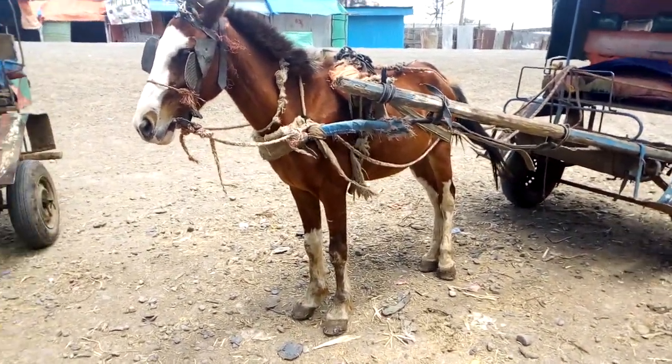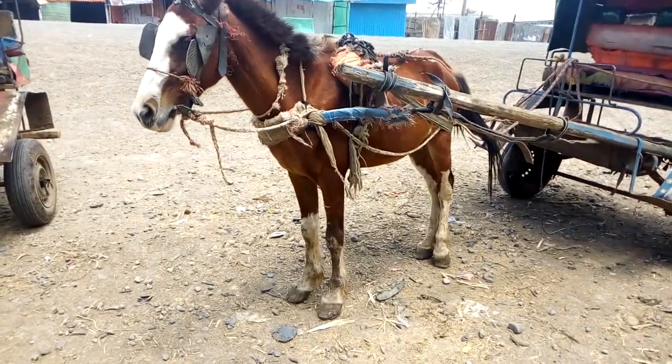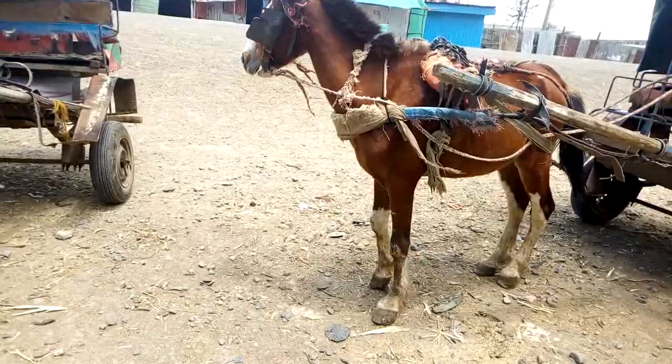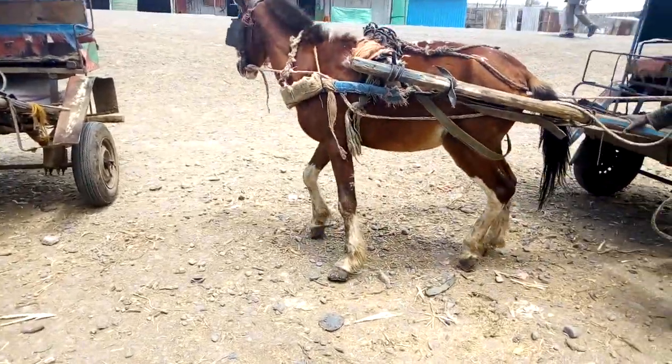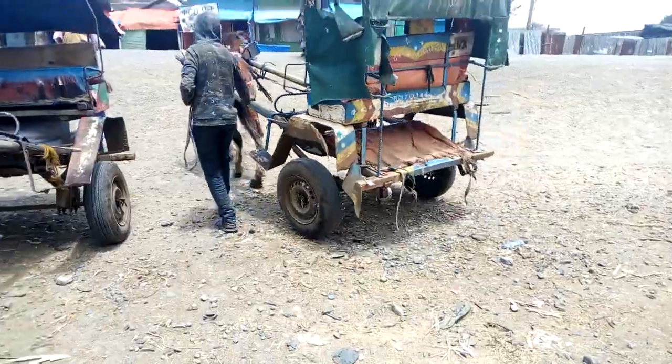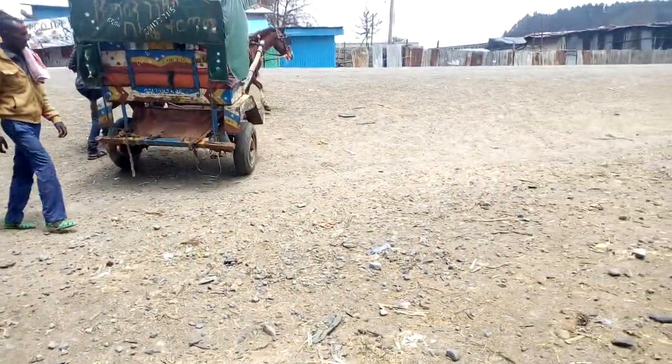However, whether this is really good for the animal or not — I asked them and they said that the horses do not feel it. What do you feel as a viewer? What is your opinion?